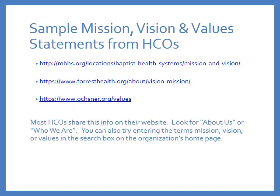I encourage you to examine how mission, vision, and values are expressed in a variety of healthcare organizations, including your own. On this slide are links to descriptions of the mission, vision, and values expressed by three different hospital systems in Mississippi and Louisiana. Most healthcare organizations share this information on their website — look for 'About Us' or 'Who We Are.'